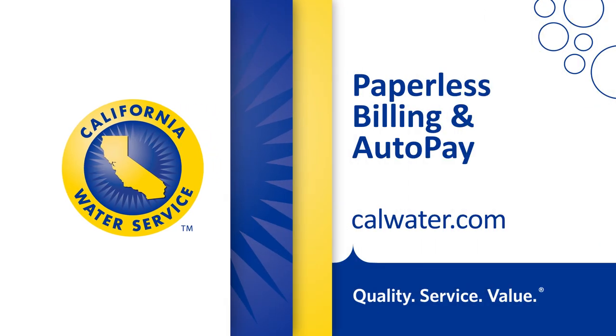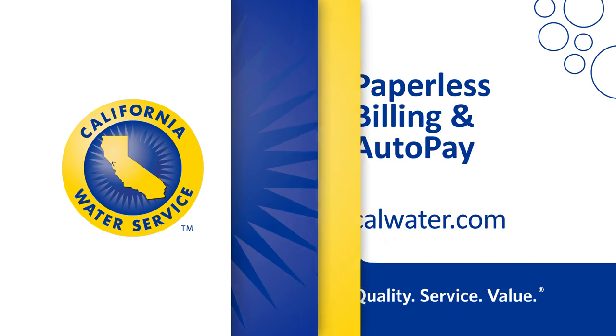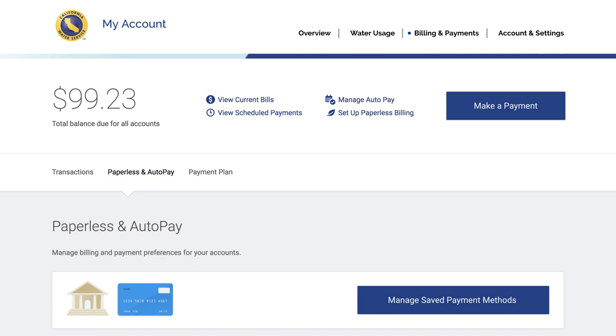With the CalWater.com website you can save time, eliminate postage, and reduce clutter with paperless billing. Under the Billing & Payments tab, you will find plenty of options to make the billing process as easy as possible.